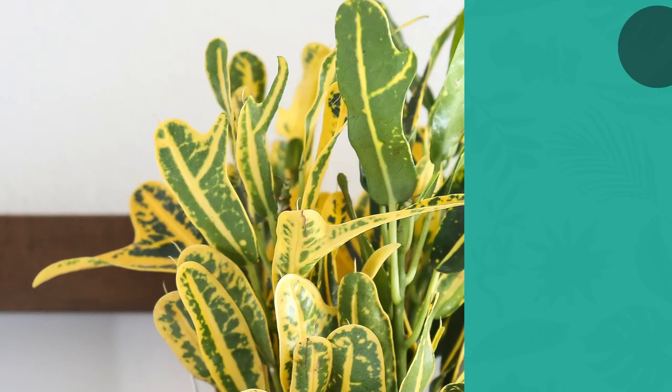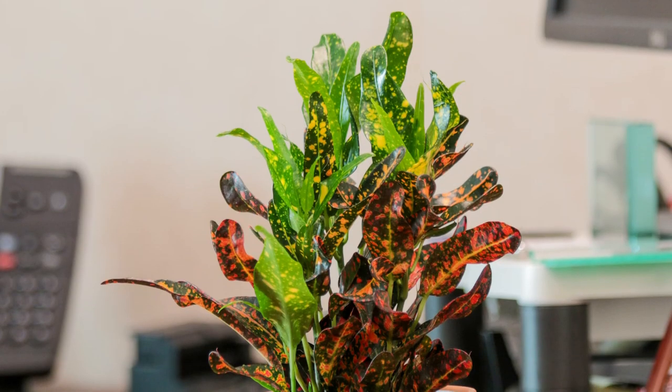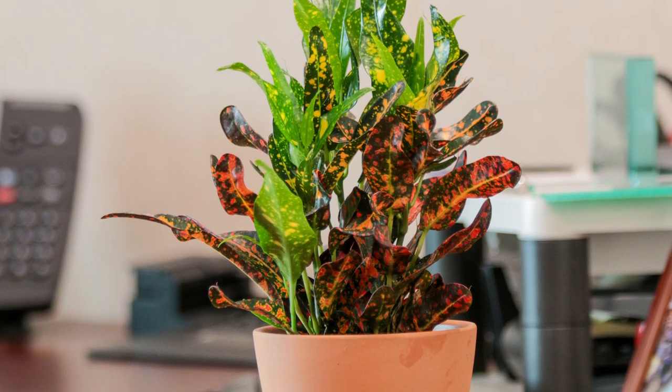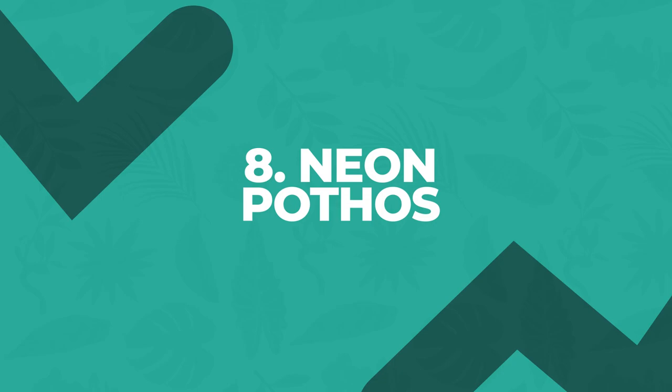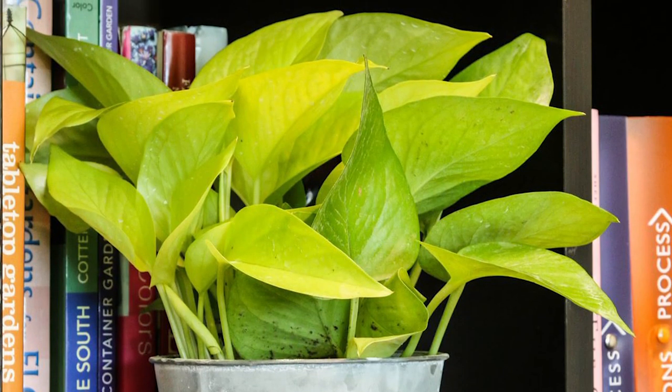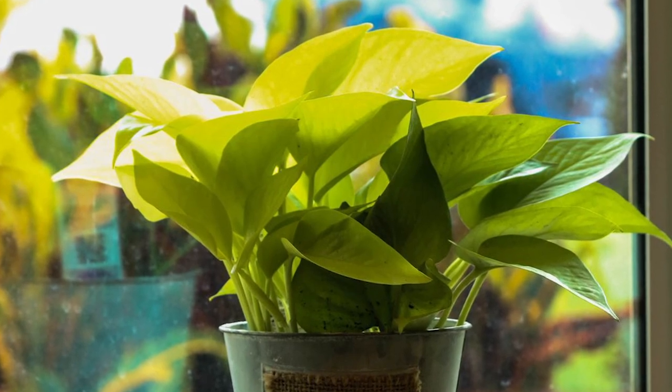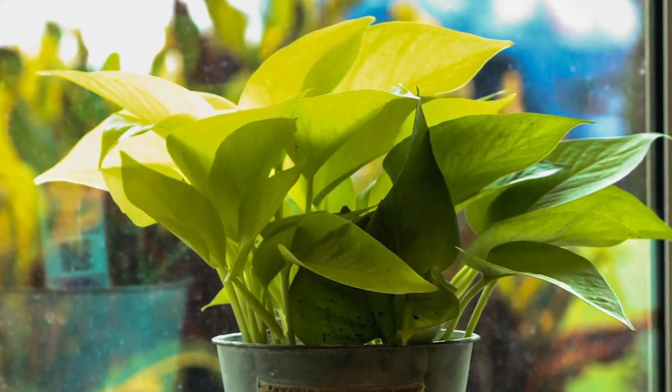Croton offers splashes of lemon yellow mixed with red, orange, and chocolate brown. It's ideal for adding a touch of the tropics to your home. Neon pothos offers luscious chartreuse foliage and is one of the easier houseplants to grow. Keep this stunner in bright light for the most eye-catching color — in low light, the leaves become green.